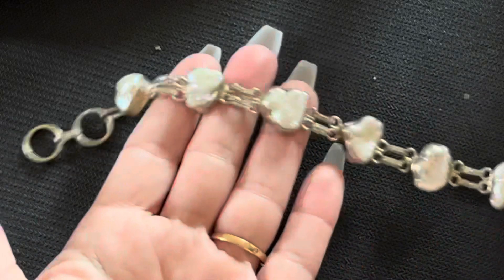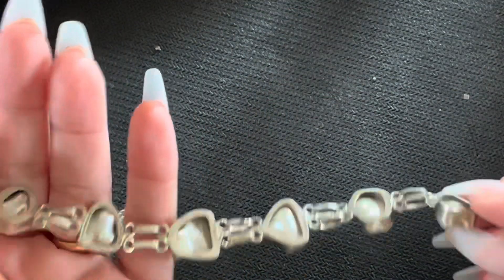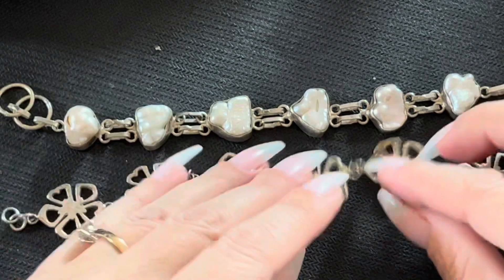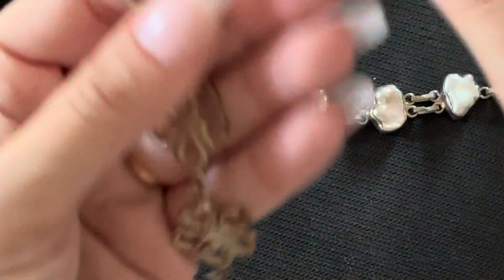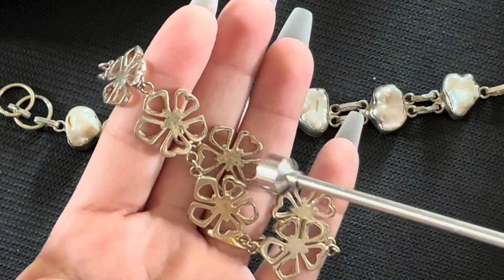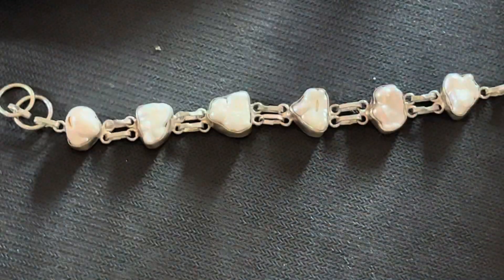Look at this bracelet — like, what is this one worth? No idea. And then there's this bracelet docking with that one. Not sure if it's silver. The magnet is not working for it. So what the heck is it? I don't know. Okay, that's that section — the top one.